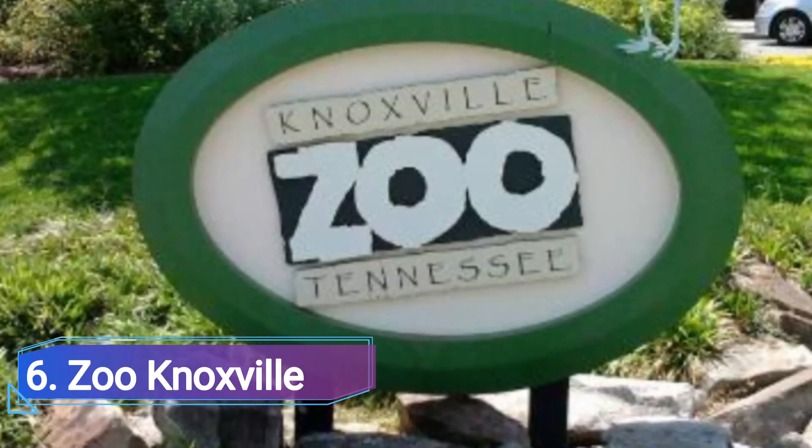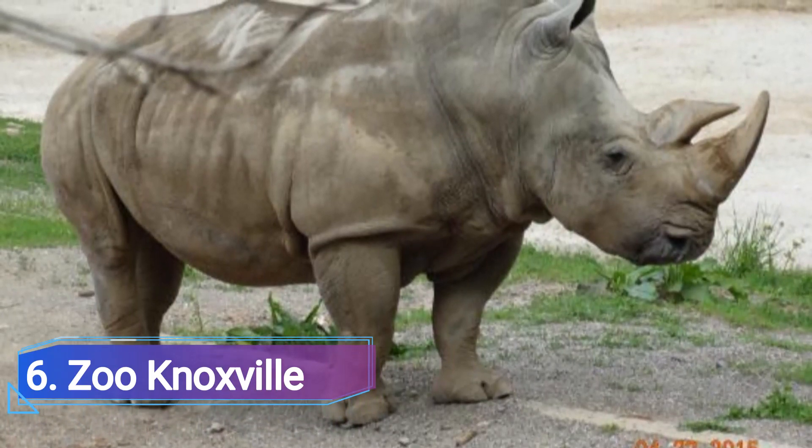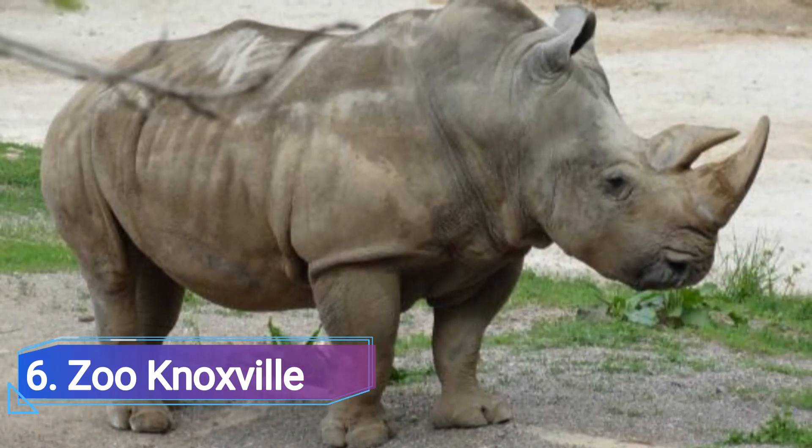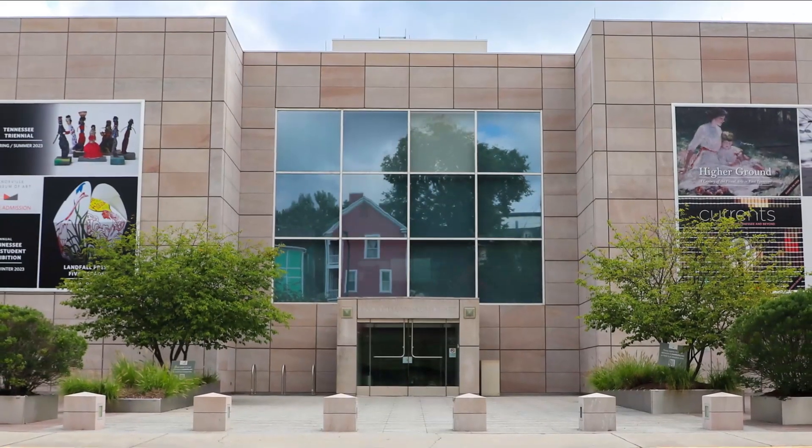6. Zoo Knoxville. Zoo Knoxville is a fantastic place for a family outing and is home to over 900 different species of animals from all over the world. The zoo has produced more red pandas than any other facility in the world, with over 100 births.